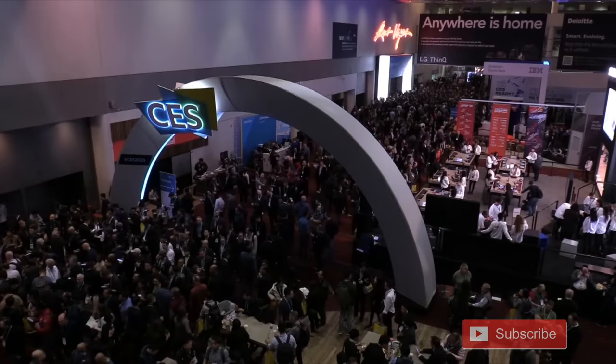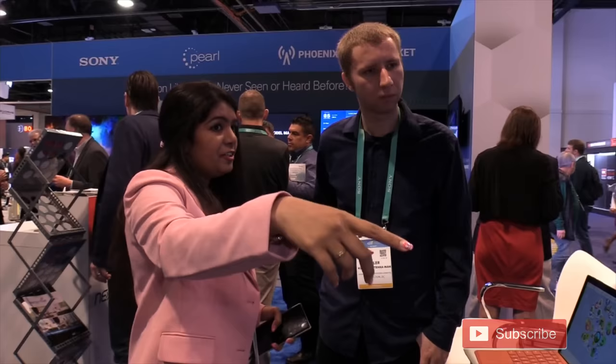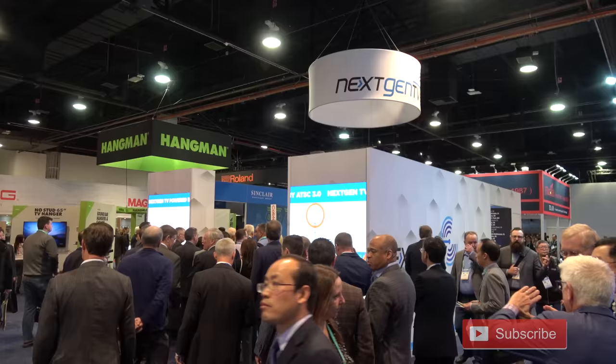CES is a consumer electronics show that takes place every year in Las Vegas. This year drew close to 170,000 people from about 160 countries, according to the CES website. Thanks to Tom John Little for filming as a second shooter during my hunt for ATSC 3.0 tech.